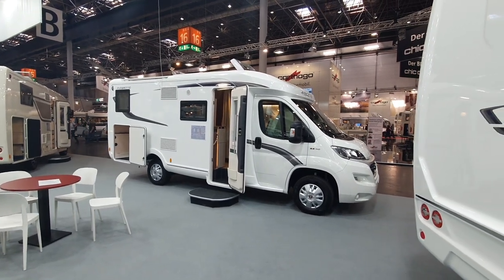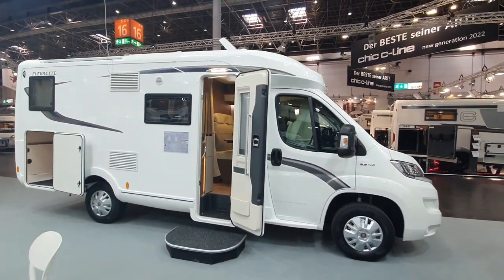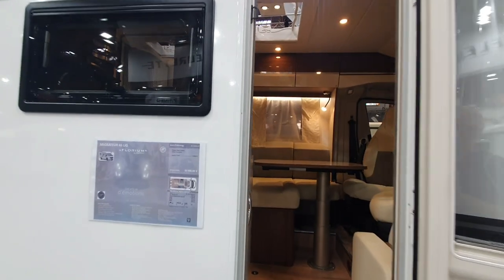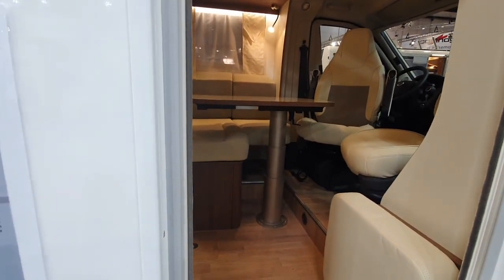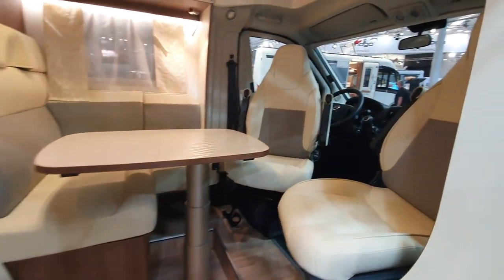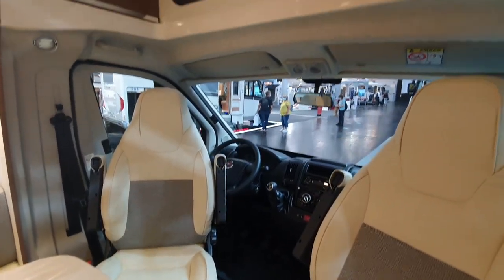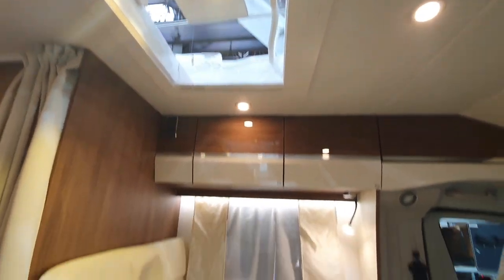This is the 2022 range of motorhomes from Floret. This vehicle here is the Migrateur 65 L IJG. It costs 63,000 euros and it is 659 centimeters long and 223 centimeters wide, with a German layout in the back.